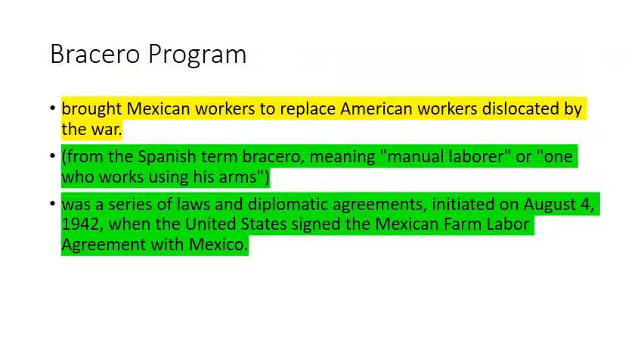The Bracero Program brought Mexican workers to replace American workers dislocated by the war. Named for the Spanish term for manual labor, this was a series of laws and diplomatic agreements that allowed Mexican farm laborers to come into the United States to address the labor shortage.